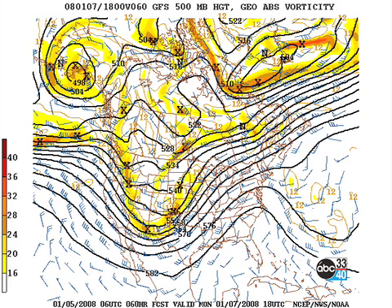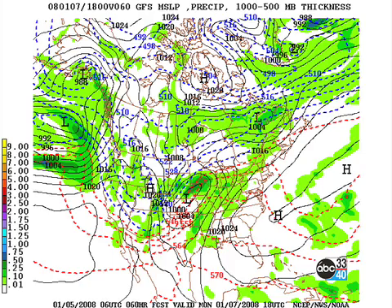But notice the deep trough developing over the Rockies. And at the surface, we're beginning to see the development of a surface low just to the west-northwest of Kansas City, Missouri.